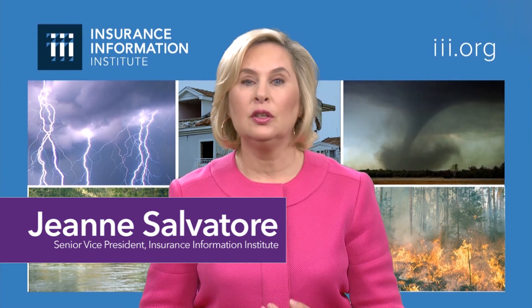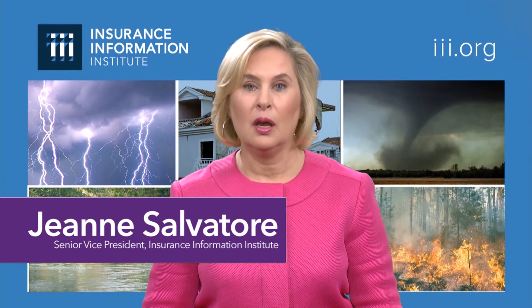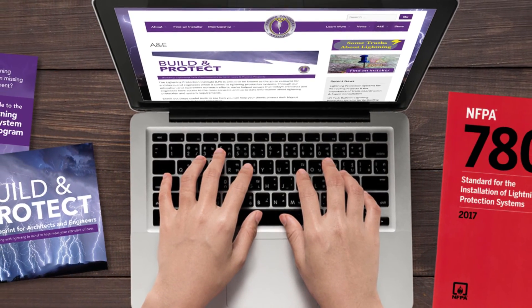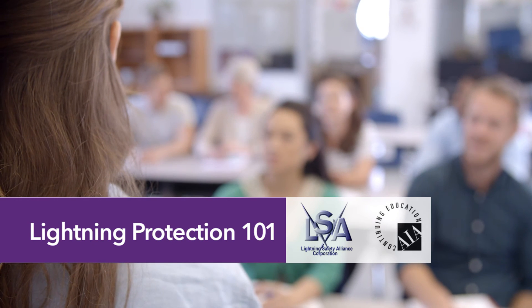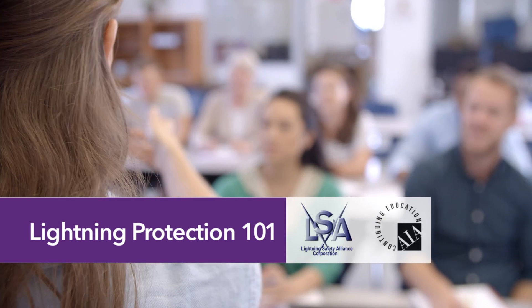Having a properly installed lightning protection system is extraordinarily important because it not only saves property, but it saves lives and can prevent injuries. LPI provides numerous resources for architects and engineers and is your go-to resource for information about lightning protection. LPI is an authorized provider for the Lightning Safety Alliance's Lightning Protection 101 program.